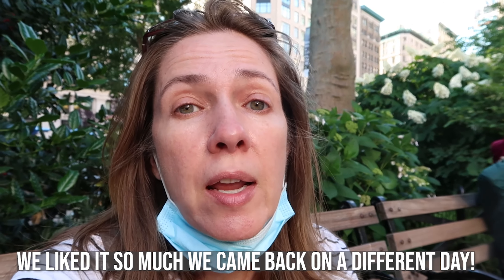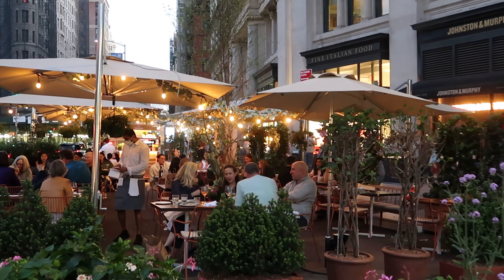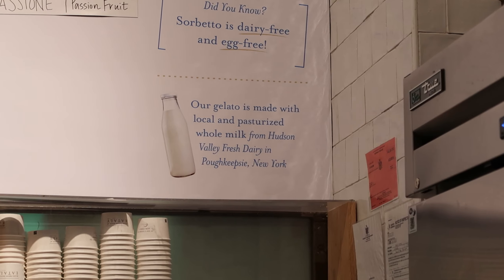We came back to Eataly — they have such a delicious variety to choose from. There's about an hour wait at the patio table out front at the restaurant, so we decided to get some ice cream and coffee, sit at the park and relax, and they will text us when our table is ready. The Flatiron District is a really neat area of New York City and Madison Square Park is lovely.